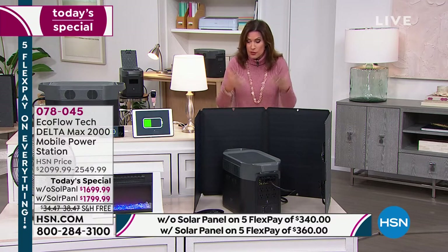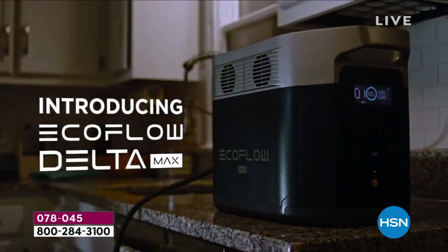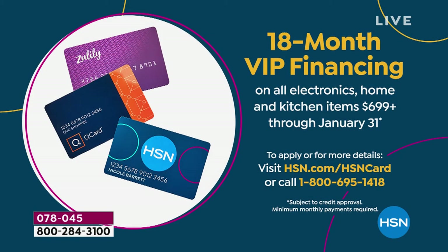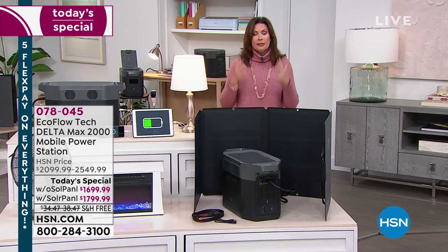When your power goes out, you can't plug in your phone, can't cook food, and you're watching money spoil in your refrigerators and freezers. You have the ability to take all of that off the table with something so simple. We'll give you five months to pay on a credit card, or finance it through our HSN credit card — 18 months, no interest. Without the solar panel: $94.44 per month for 18 months. With the solar panel: $99.99 per month.